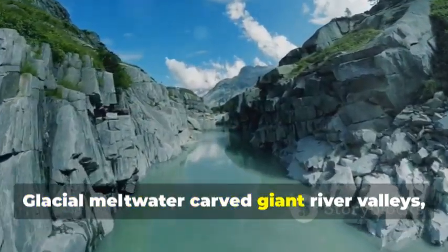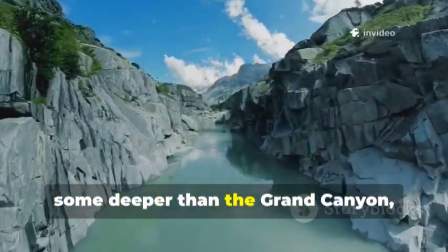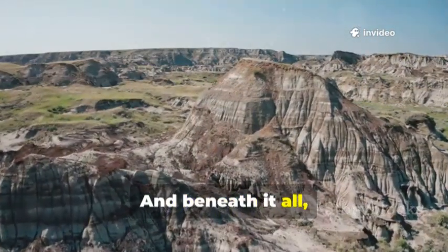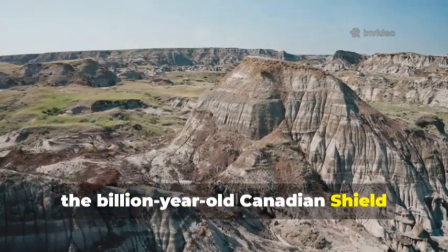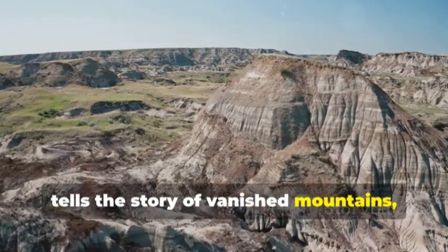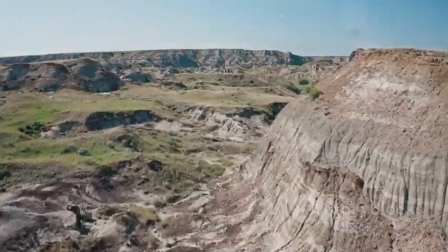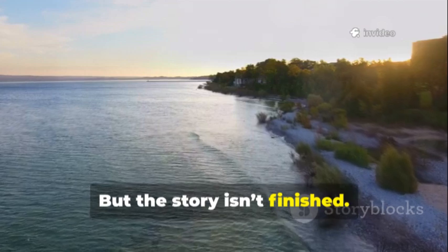Glacial meltwater carved giant river valleys, some deeper than the Grand Canyon, before the lakes even existed. And beneath it all, the billion-year-old Canadian Shield tells the story of vanished mountains, volcanoes, and a failed ocean that tried to split the continent.